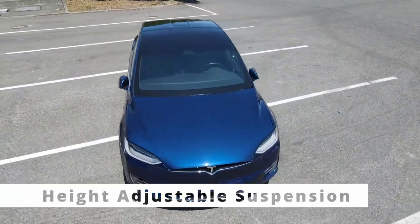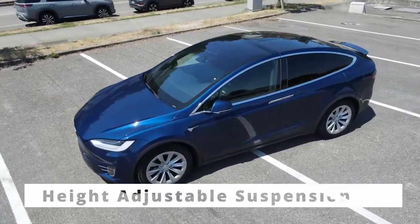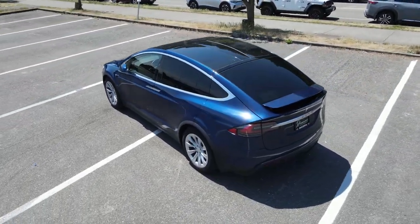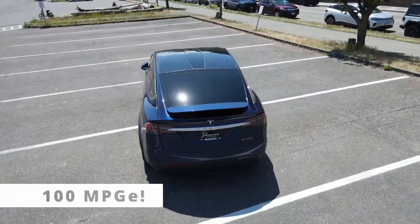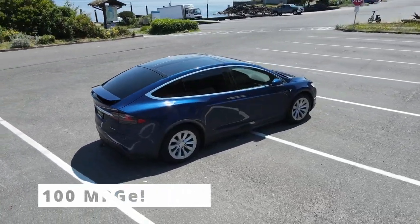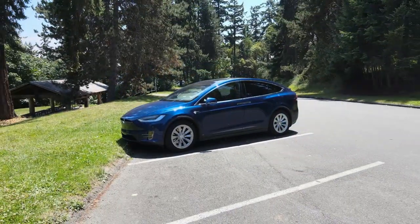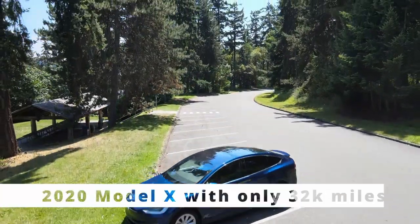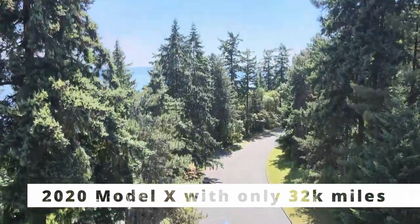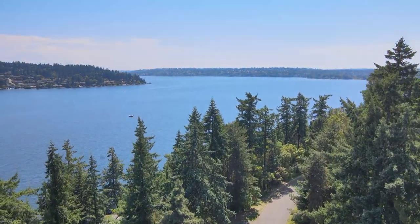With its airbag suspension, it can lower itself to make getting in and out a breeze, and when needed, raise itself up to bound over snowdrifts. It gets the electric equivalent of 100 miles per gallon, and requires almost no maintenance, both of which will save us thousands in the coming years. These vehicles are normally quite expensive, which is why we purchased a used 2020 with only 32,000 miles. This is now going to become our primary medical car, and I cannot wait to share it with you.